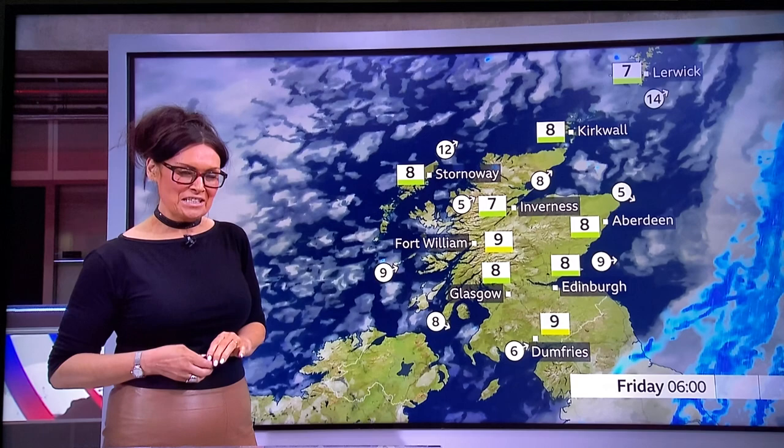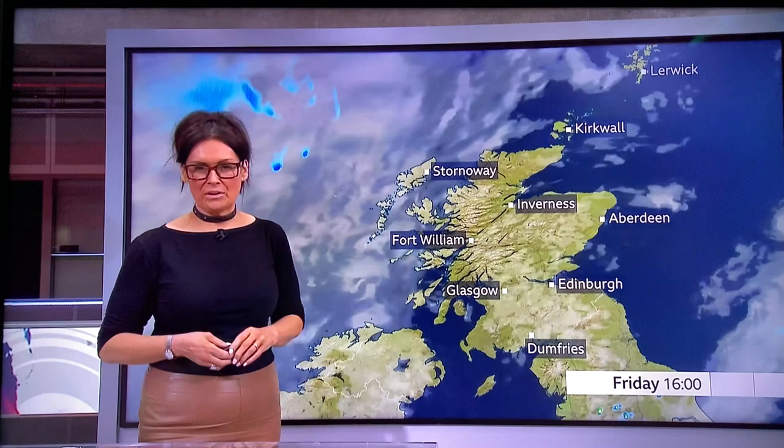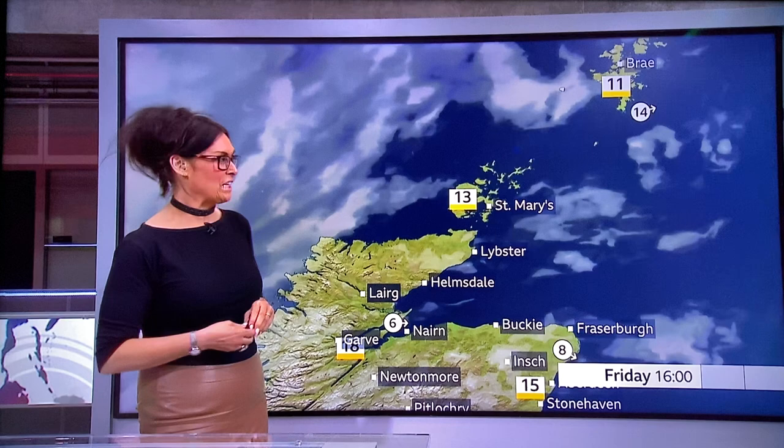Tomorrow it'll be a lovely start to the day — any mist will be short-lived — with plenty of sunshine first thing. There'll be a cool, fresh feel if you're stepping out the door early, but cloud will tend to bubble up. It's really fair-weather cloud, so it won't spoil the day whatsoever. The north is faring well tomorrow: dry with lots of sunshine, maybe a bit of high cloud coming in during the afternoon.